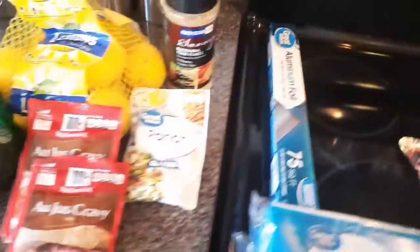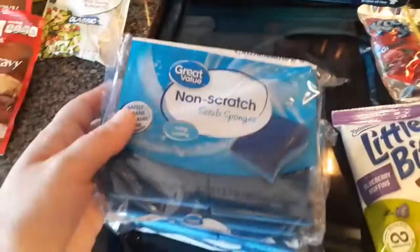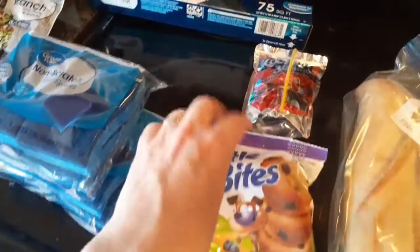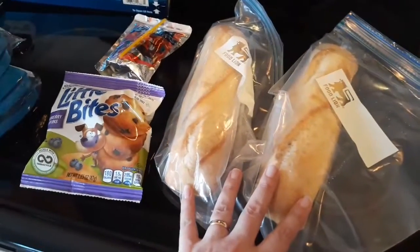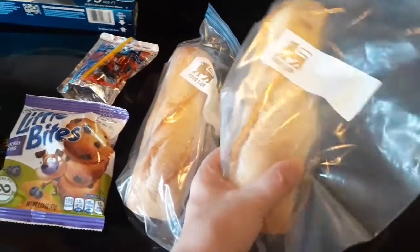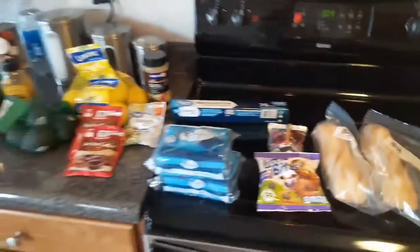I picked up a thing of aluminum foil — we just needed some of that. Two packages of non-scratch sponges. I got two boxes of the Little Bites muffins: blueberry, because they were out of chocolate chip. Then Jackson's favorite cherry Kool-Aid Jammers — two boxes of those. This was also a substitute: I ordered a French baguette and they gave me two small baguettes instead, which is perfectly fine because these freeze easily. I can freeze them separately, so that's perfect.